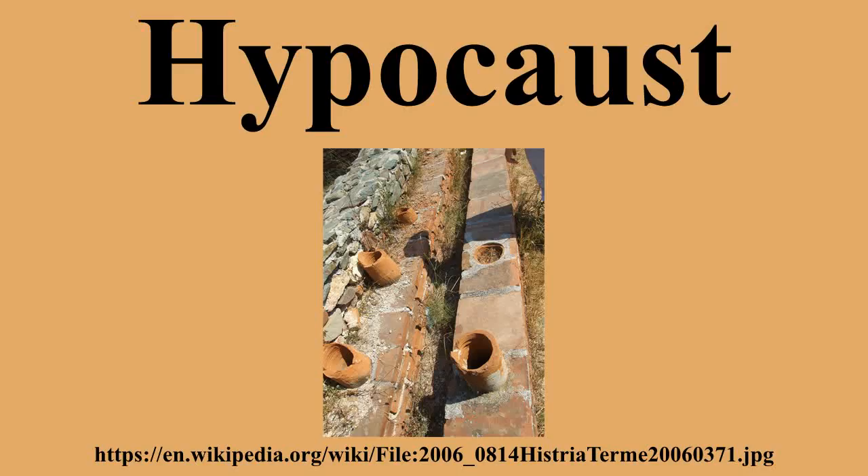Many remains of Roman hypocausts have survived throughout Europe, Western Asia, and Northern Africa. The hypocaust was an invention which improved the hygiene and living conditions of citizens, and was a forerunner of modern central heating.